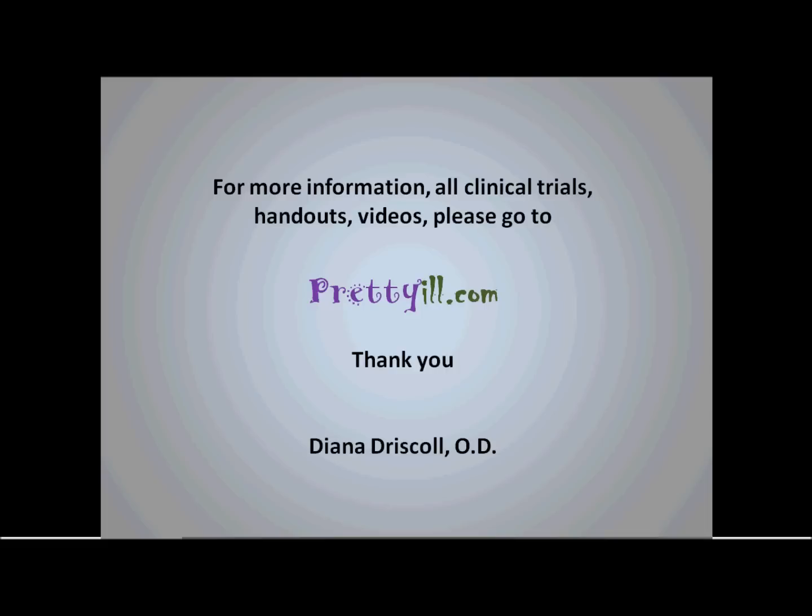All this can be found with much more information — my clinical trials, handouts, videos, etc. — on prettyyull.com. I want to thank you for your time and attention. I appreciate every one of you. Thanks so much. Bye-bye.